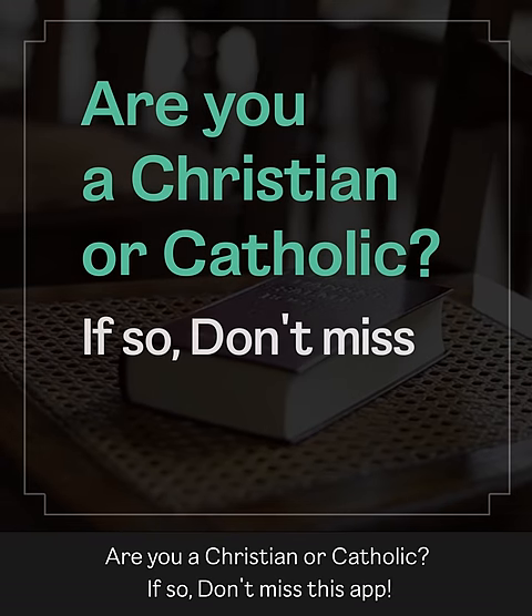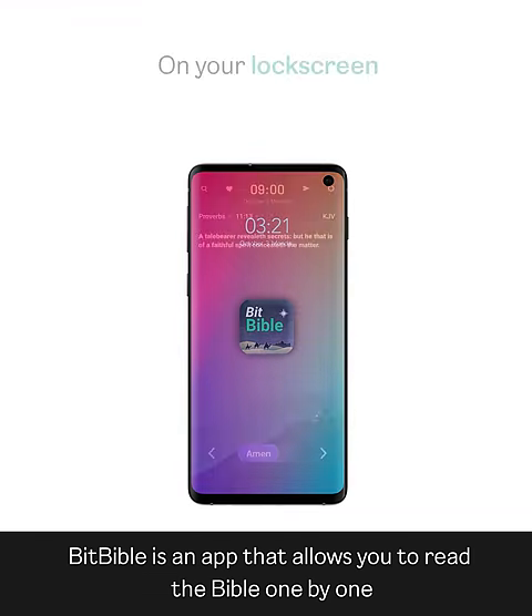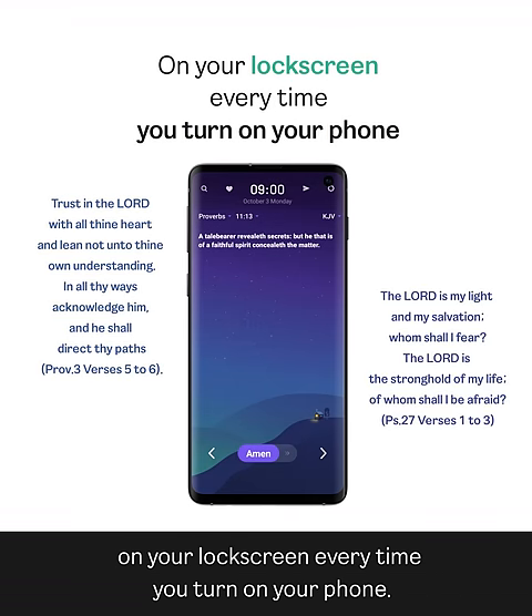Are you a Christian or Catholic? If so, don't miss this app. Bitbible is an app that allows you to read the Bible one by one on your lock screen every time you turn on your phone.